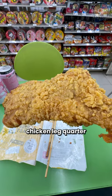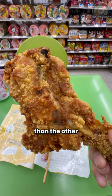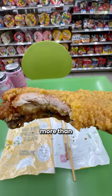Lastly, there's the fried chicken leg quarter for $2.90. Although a bit pricier, it's notably larger than the other options, and it delivers more than its price suggests.